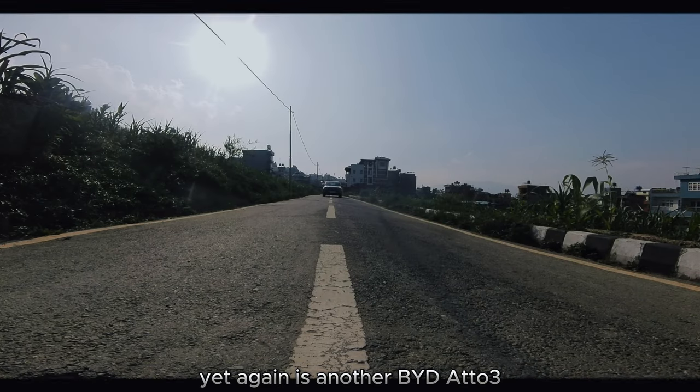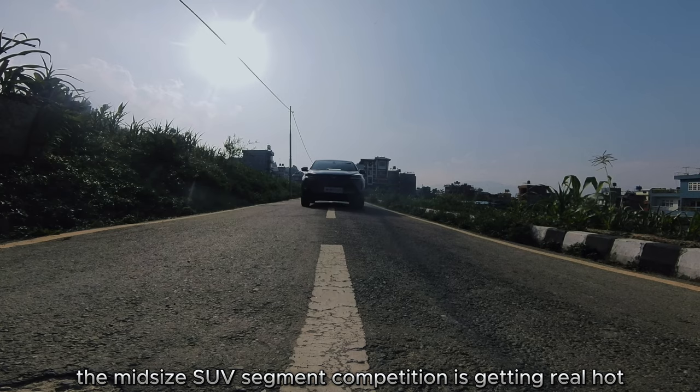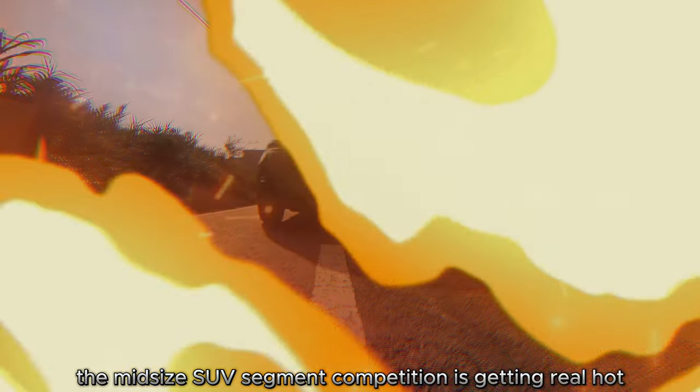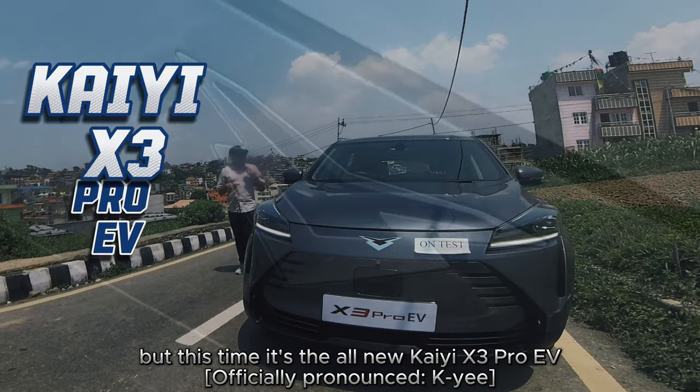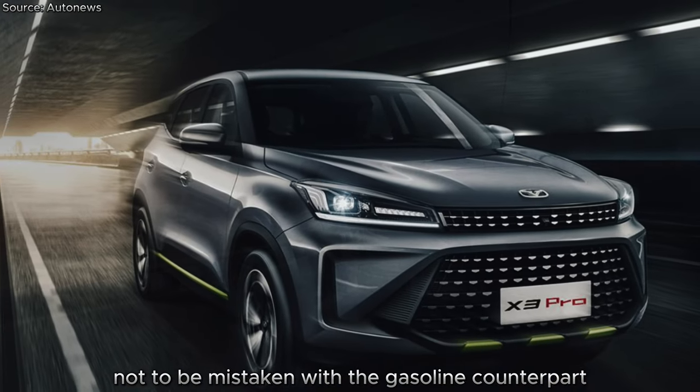Yet again, here is another BYD ADO3 and OMODA E5 alternate. The midsize SUV segment competition is getting real hot, but this time it's the all-new KAI X3 Pro EV — not to be mistaken with the gasoline counterpart.